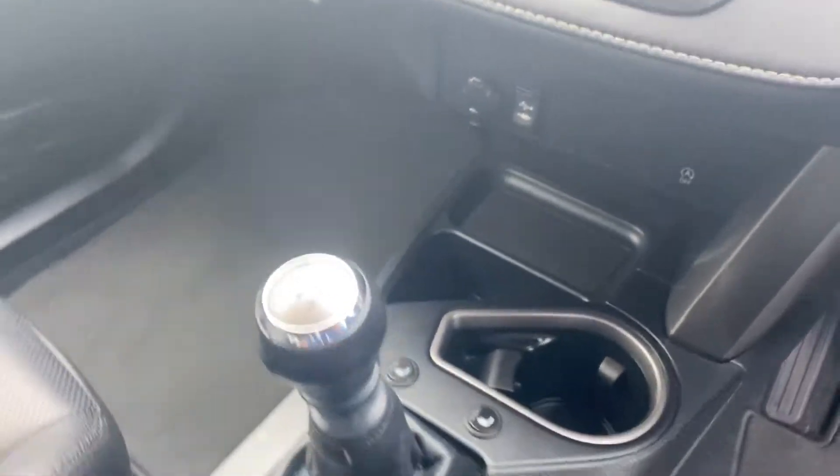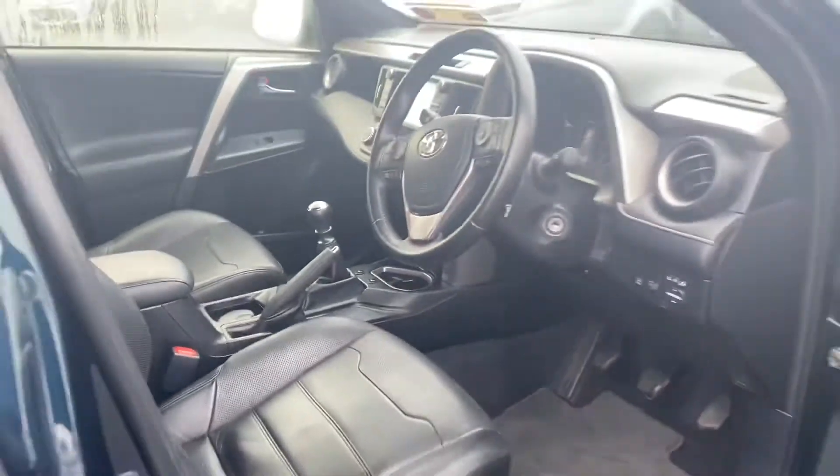6-speed gearbox, heated front seats, and leather interior throughout, rear and front.